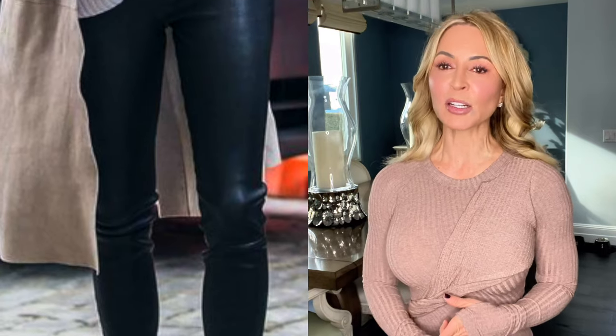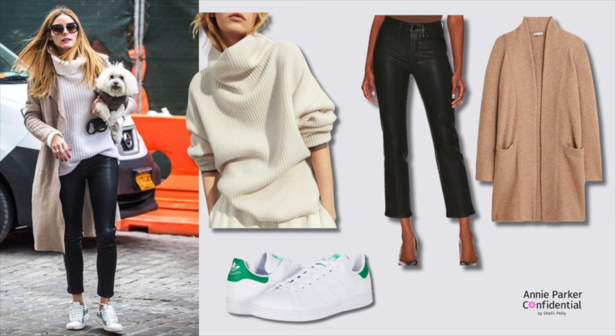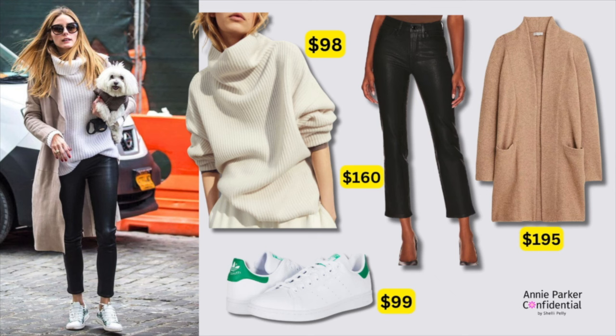I couldn't help myself — Olivia Palermo, two more looks from her. Coated denim, a trench, and a turtleneck — this is one of my favorite casual outfits from her. I'm really excited about this slouchy sweater I found for you: $98, and it looks almost identical to what she's wearing. A sweater blazer, an Adidas sneaker accented with green, almost exactly like what she's wearing — I think it's a really great replica.